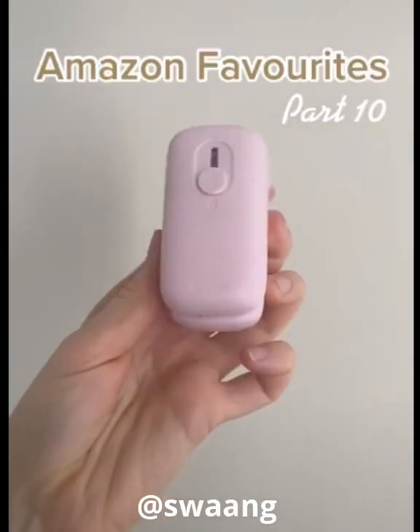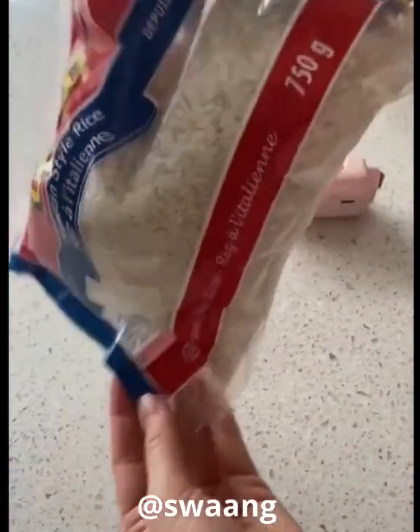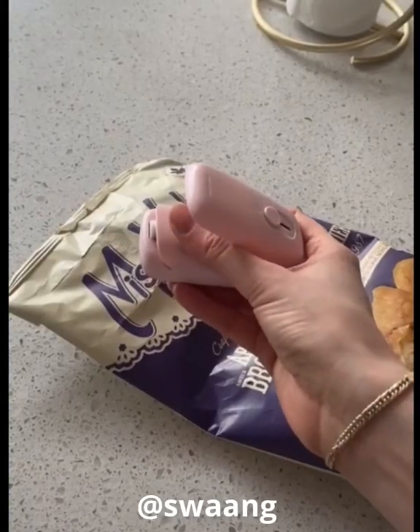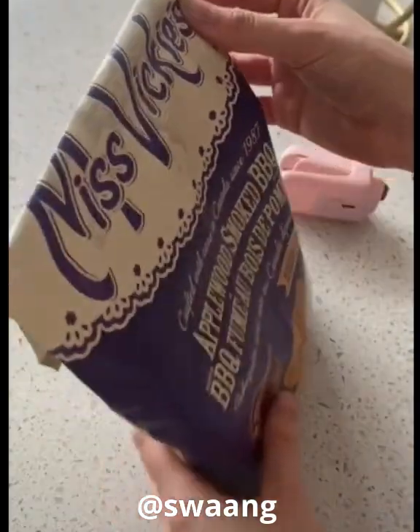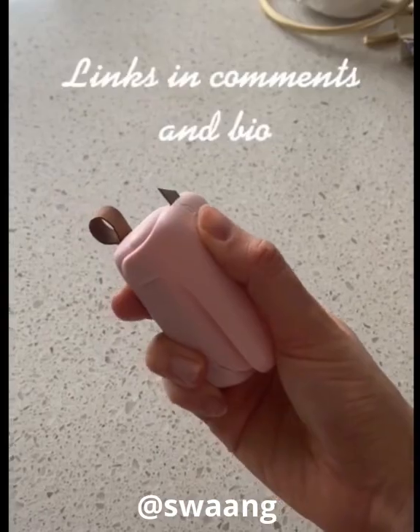Amazon Favorites Part 10. This is a bag sealer. It does such a great job at sealing any sort of bag, and all you have to do is slide out the sealing pad and seal away. It helps to keep your food fresh longer, and it also has a hidden blade in order to cut bags open.